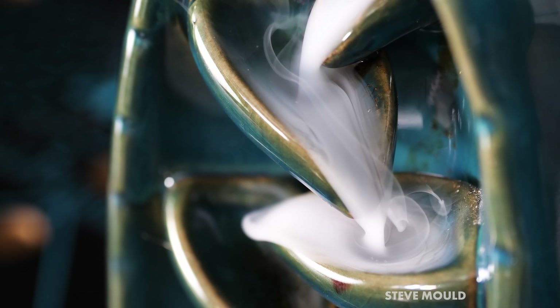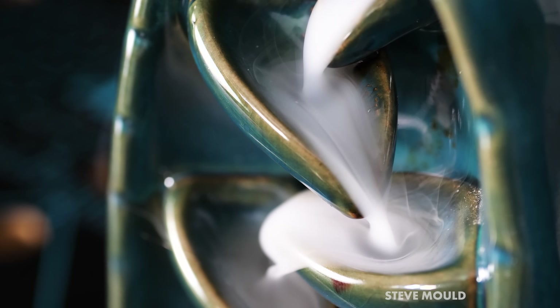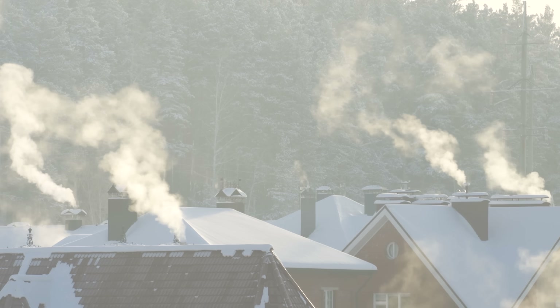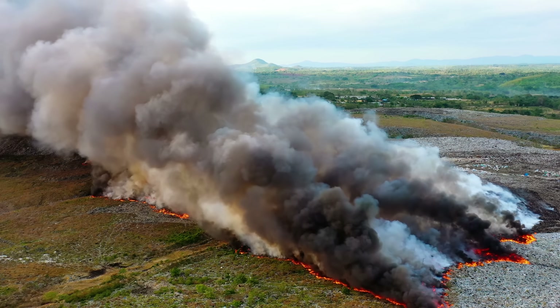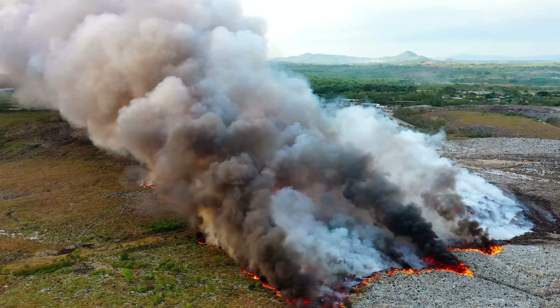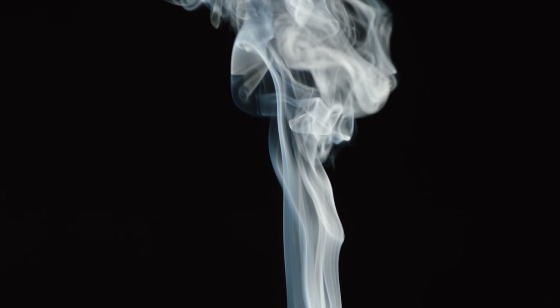Our intuition about smoke rising is based on confounding circumstance. When we see smoke in our everyday lives, those smoke particles are typically suspended in hot gas because they've just come from a fire. Hot gas expands, which makes it less dense, which causes it to rise. And when it does, it will take those suspended smoke particles with it.